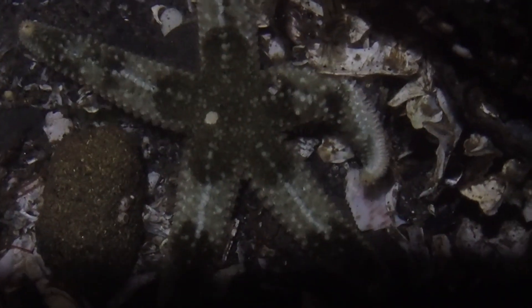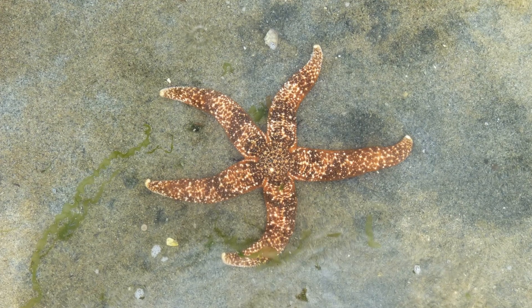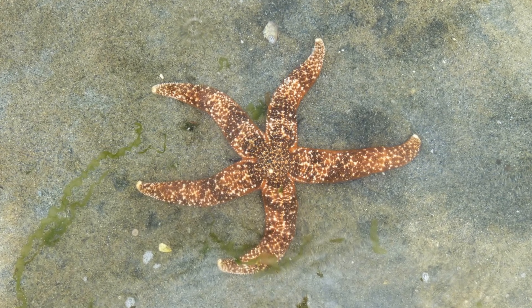As their name suggests, their coloration is often mottled. They can be many different colors, including shades of brown, blue, green, pink, red, orange, gray, and purple.